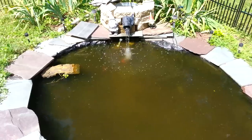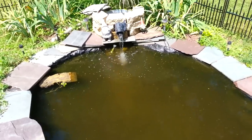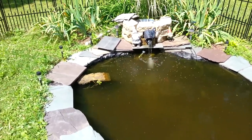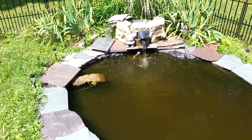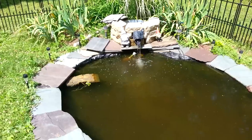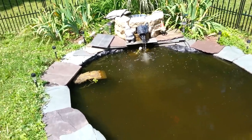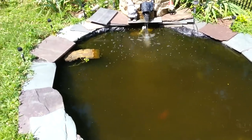Hey guys, mafishguy here doing a viewer request. Someone was asking me: have you tried to make money only by selling the fish in your fish room, and then you only buy what you sell? Do you do that with the pond? The answer is yes — this year I have been doing that.